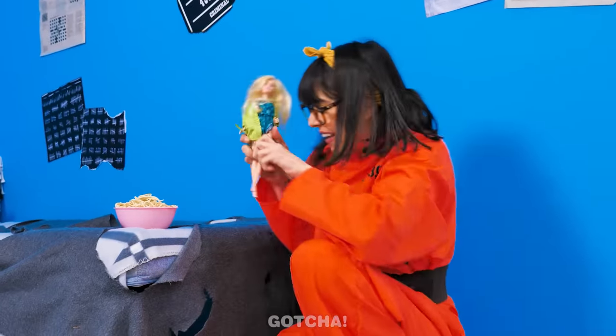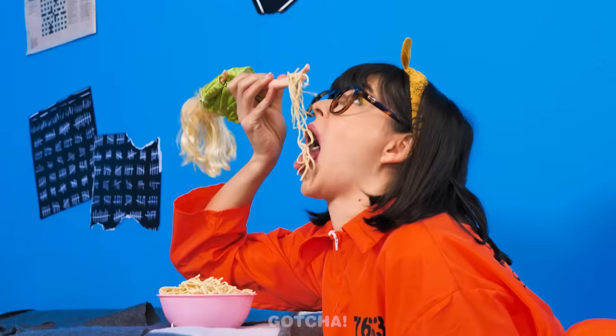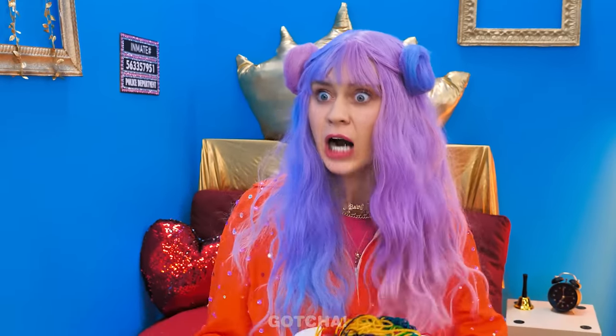Meanwhile, Chloe doesn't even have a fork! I know! What is Chloe planning to do with that Barbie doll? Her legs can act as chopsticks! See? Who needs that kitty version when Barbie can help me out? What a smart solution! Your chopsticks are so silly! Wait — is that my Barbie doll?